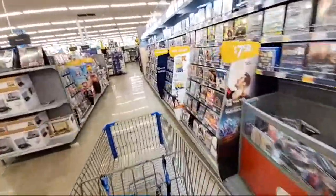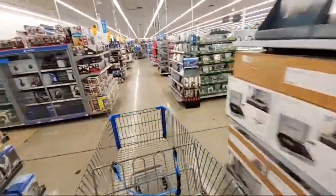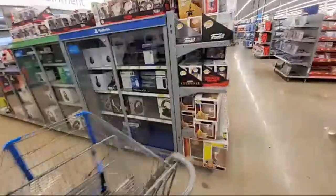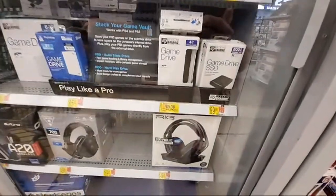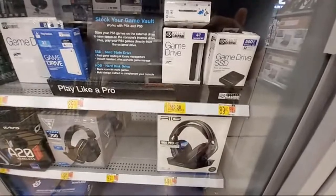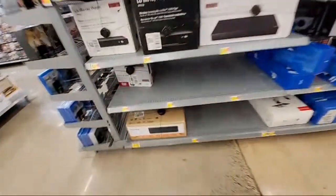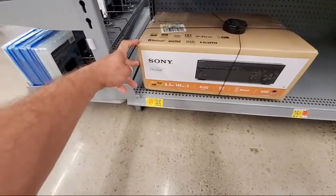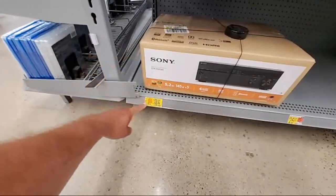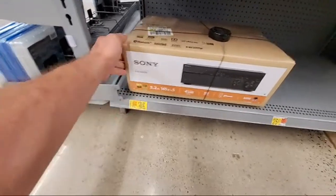I haven't seen anything in DVDs or anything like that, so let's skip this one. Here are a couple of yellow tags. Seagate gaming drive, 4 terabyte — $89 down from $109, tag's pretty fresh. This one's pretty good: $128.92 down from $293 — the Sony STR-DH590 multi-channel AV receiver. That's a pretty good deal right there.